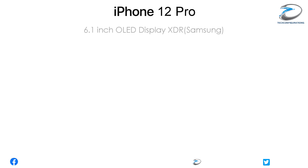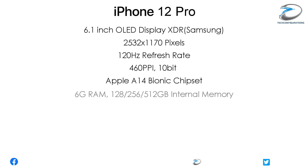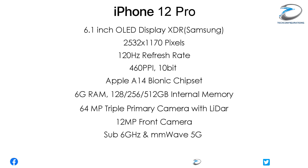The iPhone 12 Pro would feature a 6.1-inch flexible OLED XDR display from Samsung, with a resolution of 2532x1170 pixels, a 120Hz refresh rate, 460 ppi pixel density, and 10-bit color depth. It would include the Apple A14 Bionic chipset, 6GB of RAM, 128, 256, or 512GB internal memory, a 64-megapixel triple primary camera with LiDAR, a 12-megapixel front camera, sub-6GHz and mmWave 5G technology, and is expected to be priced between $999 and $1,299.